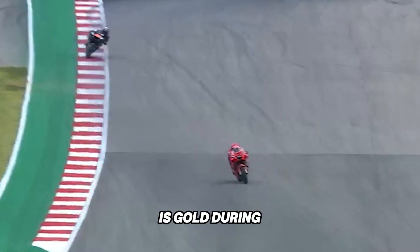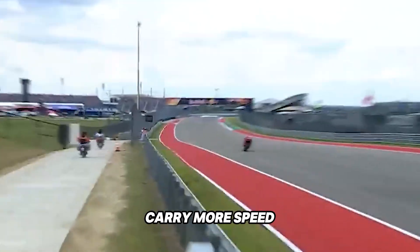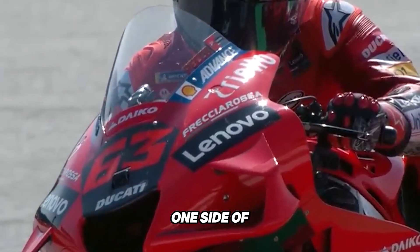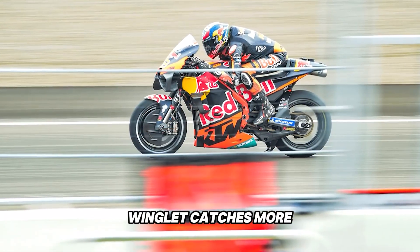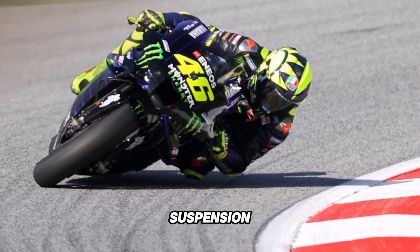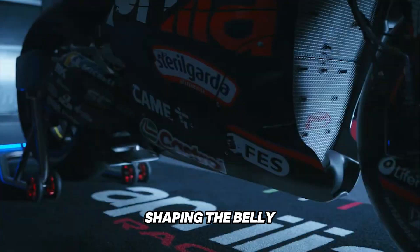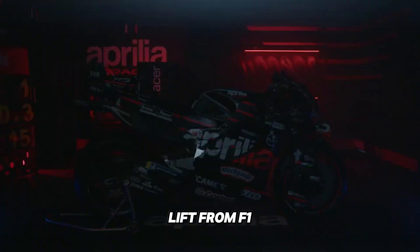That sideways pressure is gold during aggressive leaning — it improves cornering stability, keeps the tires loaded, and gives riders the confidence to carry more speed through the bend. The airflow doesn't behave nicely though. The rider's body starts to block one side of the bike, disrupting the vortex that flows off the inside winglet, while the outside winglet catches more clean air and continues generating force. That's why teams are developing fork-mounted vortex generators — small fin-like flicks near the suspension that help redirect turbulent air around the rider's body. Aprilia, for example, has focused on shaping the belly pan to create a venturi channel that accelerates airflow and lowers pressure beneath the bike — a direct lift from F1-style aerodynamics.